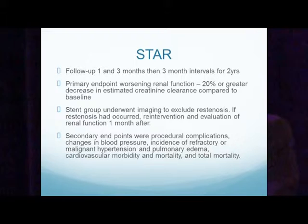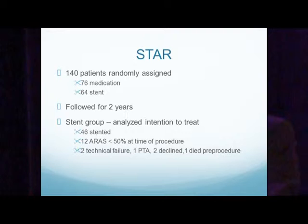Secondary endpoints were procedural complications, changes in blood pressure, incidence of refractory or malignant hypertension and pulmonary edema, cardiovascular mortality and morbidity, and total mortality. 140 patients were randomly assigned — 76 to the medication group and 64 to the stent group — followed over two years.